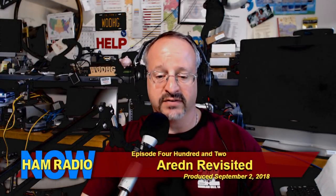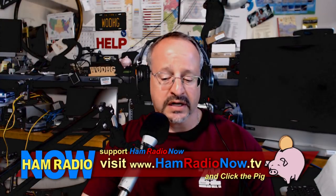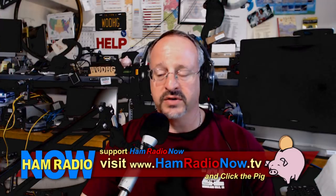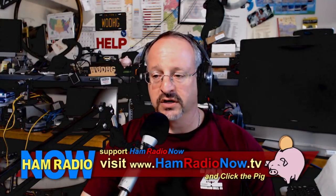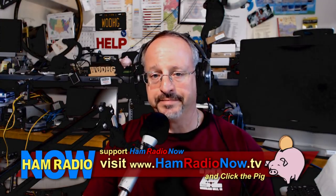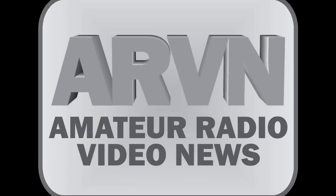I hope you enjoyed episode number 402, Arden Revisited. I am David Goldenberg, W0DHG. If you like what we're doing, it's free for you to watch but it's not free for me to make. Lots of you miss Gary — I miss Gary too, but it was time for him to take on other challenges. Part of the reason I wanted to keep this going is there are 400 episodes behind us, and I want to keep those available — there's a lot of good information there. Please come visit hamradionow.tv, find Arden, click the pig, and help support us. Thank you very much for watching. This is W0DHG — 73 all.